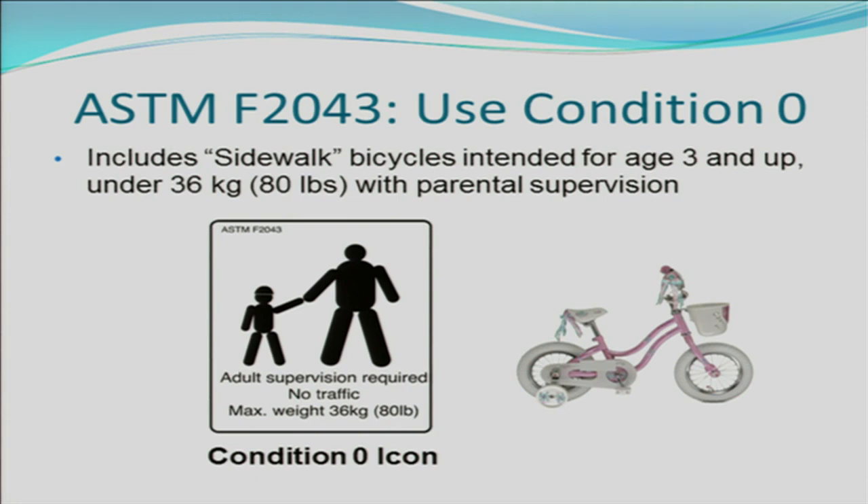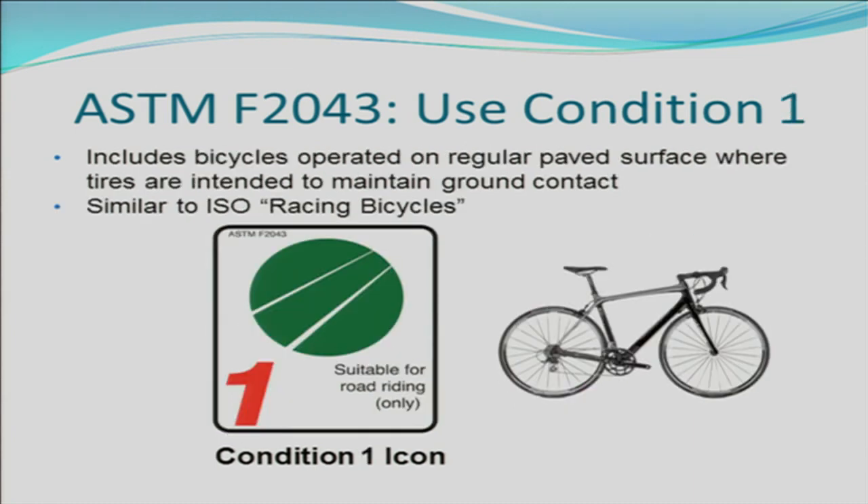ASTM F2043 sets up usage conditions for bicycles. Condition 0 is similar to sidewalk bicycles, intended for children aged 3 and up under 80 pounds, intended to be used with parental supervision. This slide shows the icon that ASTM F2043 established for use on condition 0 bicycles, generally shown on user manuals and as a sticker on the bicycle. Condition 1 is generally for road bikes, also considered racing bicycles, and this is the icon ASTM F2043 has set out.